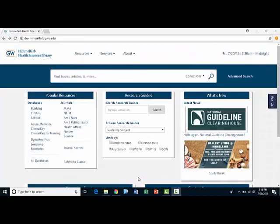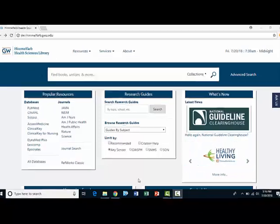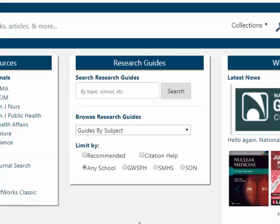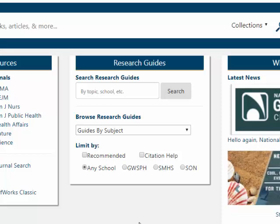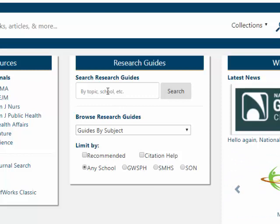In addition, Himmelfarb librarians have created a wide range of research guides and tutorials which cover a variety of topics. Some of these topics include help with citations, assistance with resources, as well as class and program specific resource recommendations. To see if we have a guide on your topic of interest, just click under search research guides and type in your topic.